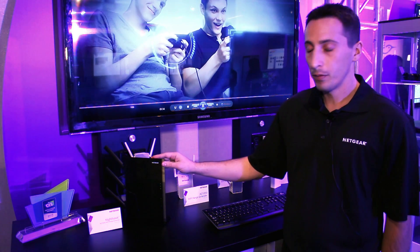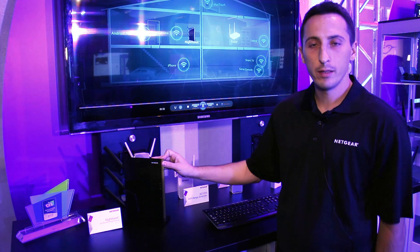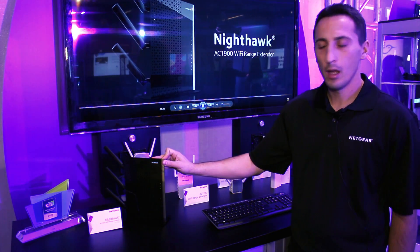The product itself is available today and will be priced at $169.99.